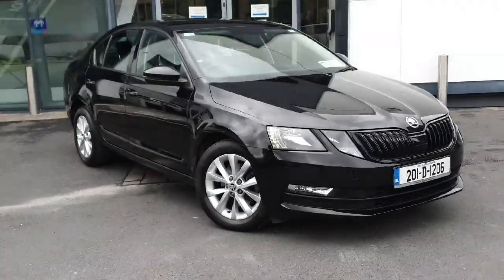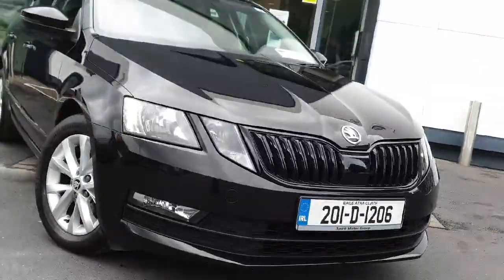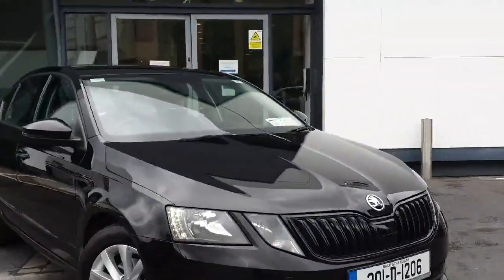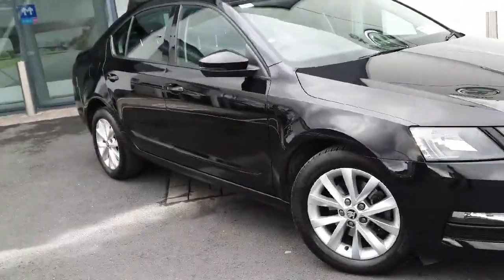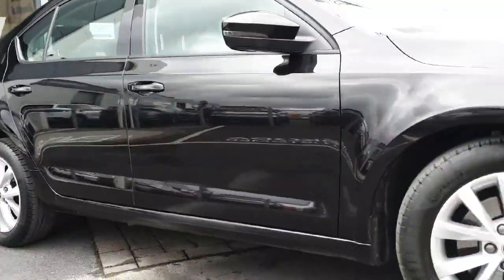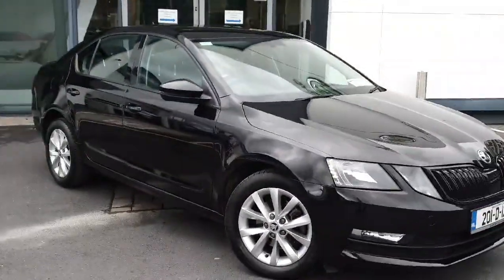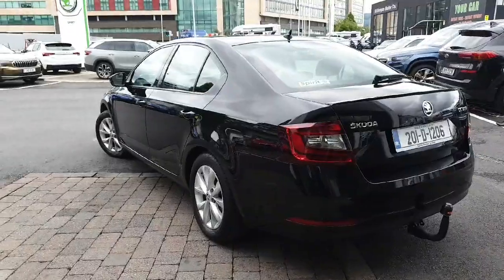Introducing the stunning 2020 Skoda Octavia AMB 1.5 TSI 150 HP 4-door in sleek black, registered new in 2020. This powerful yet efficient vehicle with a 1.5 litre engine and manual transmission promises a smooth ride every time.